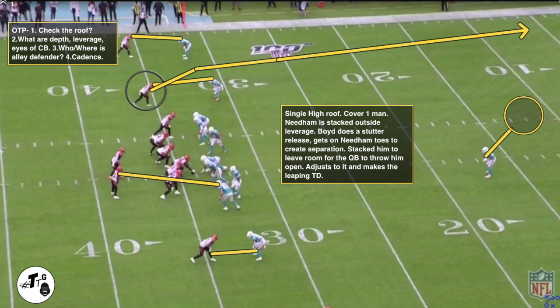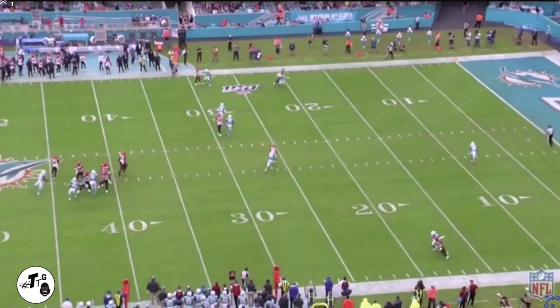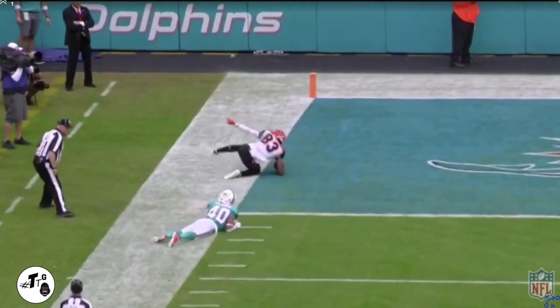Single high roof, cover one man-to-man. Needham is stacked outside leverage. Boyd does a stutter release, gets on Needham's toes to create separation, stacks him, and then leaves room for the quarterback to throw him open. He adjusts to it and makes a fingertip leaping catch for the touchdown, with a nice dive at the end.